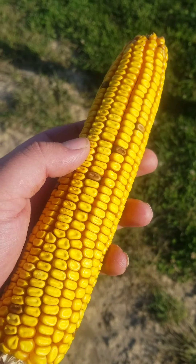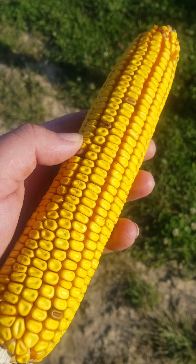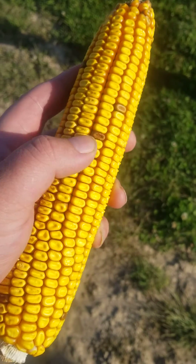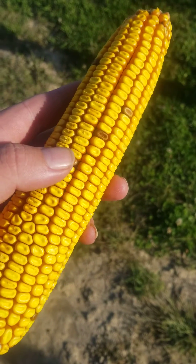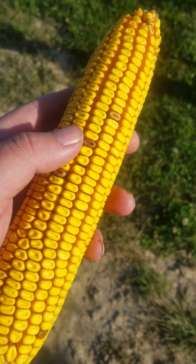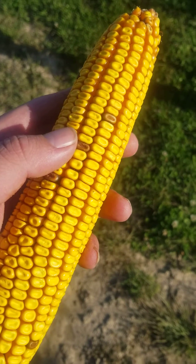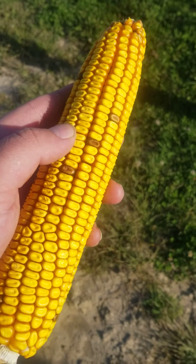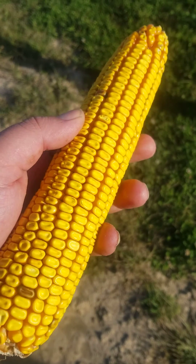The farm planted two rows enogen and ten rows BMR in this field — I posted a picture yesterday. What we're seeing here is the xenia effect. That effect is basically cross-pollination. Now they're hybrids, so it doesn't affect the plant, but it affects the grain.